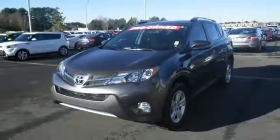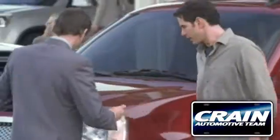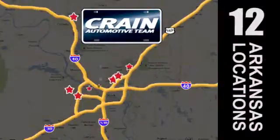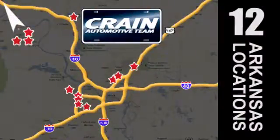Take it on one today. Visit us anytime at craneteam.com. Go, go! Craneteam's got them. Craneteam.com.